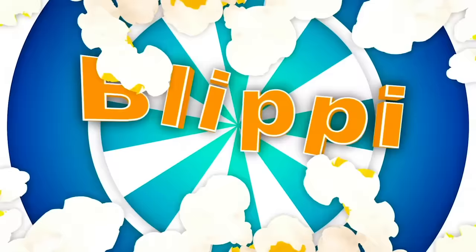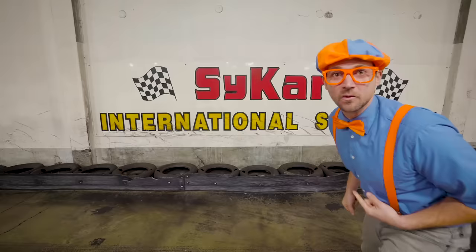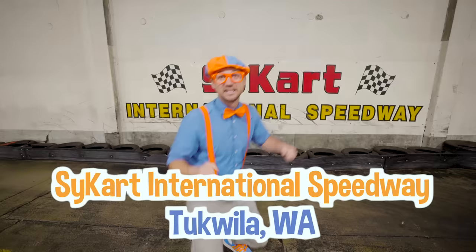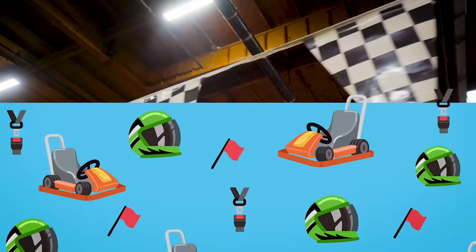So much to learn about, it'll make you want to shout Blippi! Hey, it's me Blippi! Look at what's behind me — a really cool sign! It says SciCart International Speedway! Today I'm at SciCart International Speedway in Tukwila, Washington! And check out those go-karts! Today you and I are going to learn and drive some go-karts!